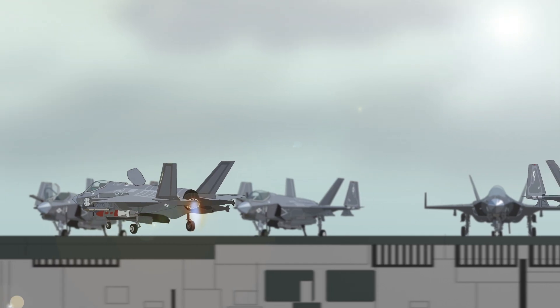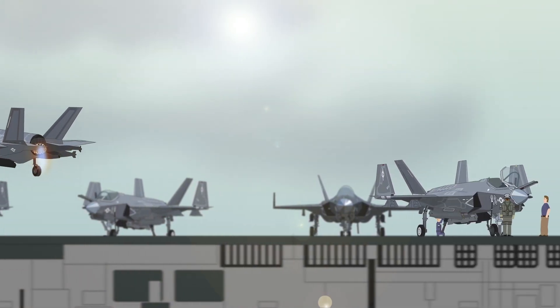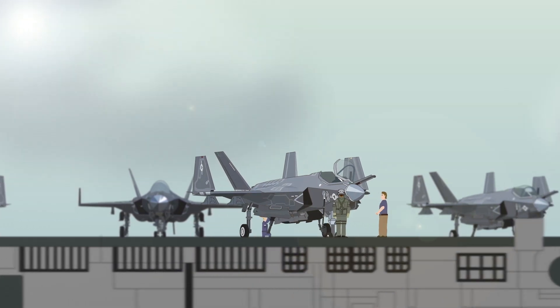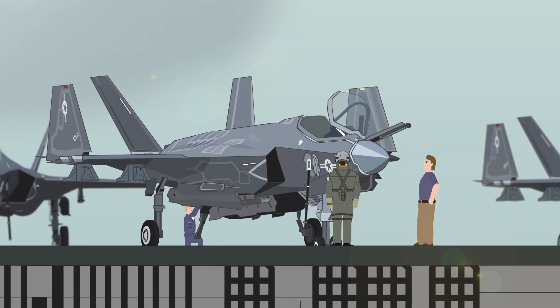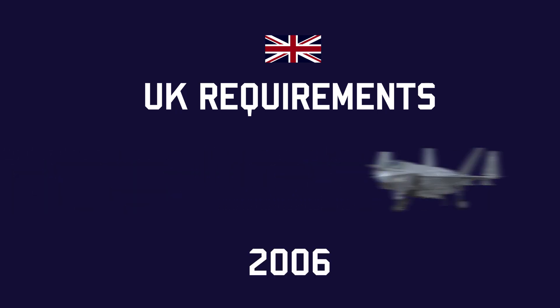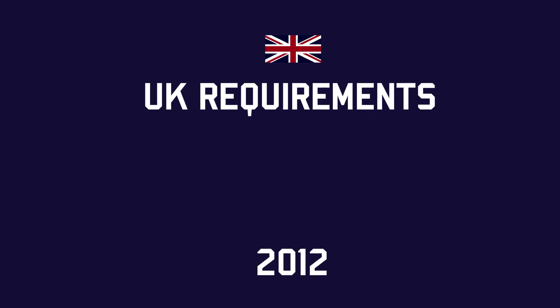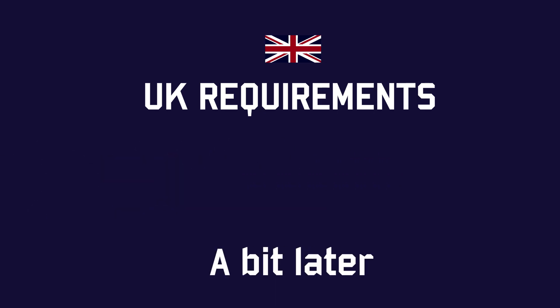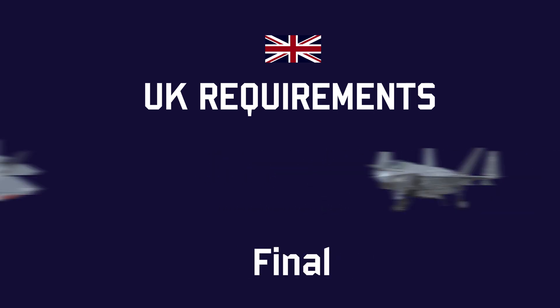Other problems included numerous software issues, as well as the discovery of premature cracking in the F-35B airframes and an unreliable arrestor hook system on the F-35C. There was also some confusion with orders placed by participant countries, like in the case of the UK government, who initially ordered the F-35C version for their new aircraft carriers. Then in 2012 they changed their order to the F-35B, only to reconsider and change back to the C version, before ultimately staying with the B version.